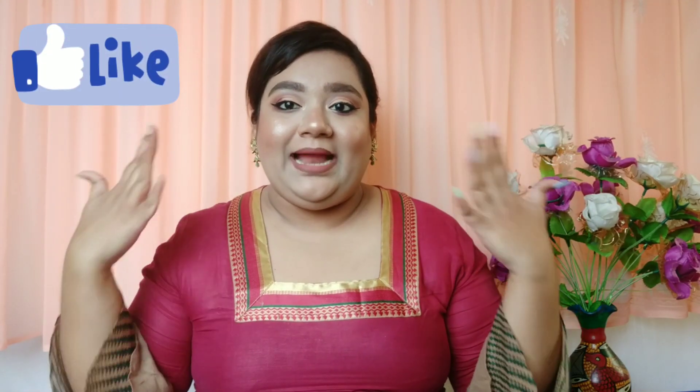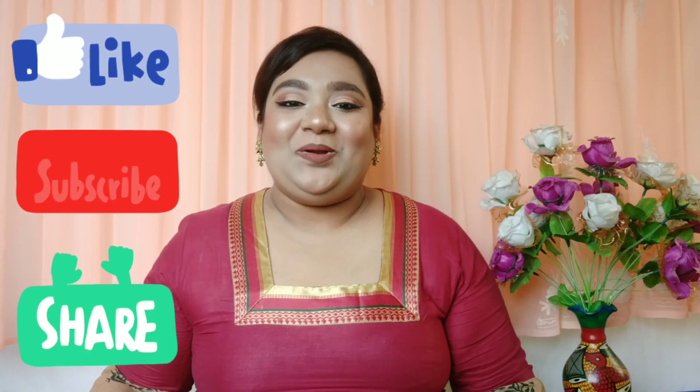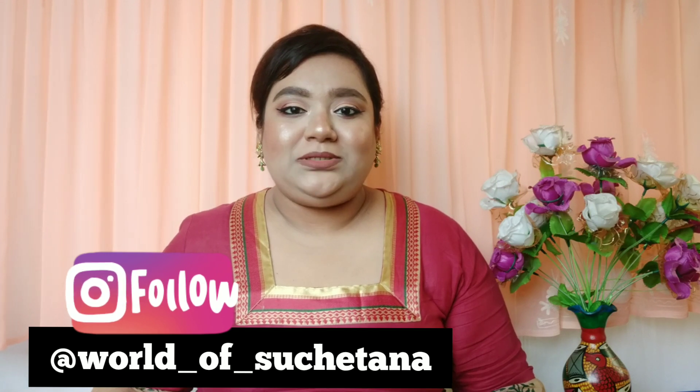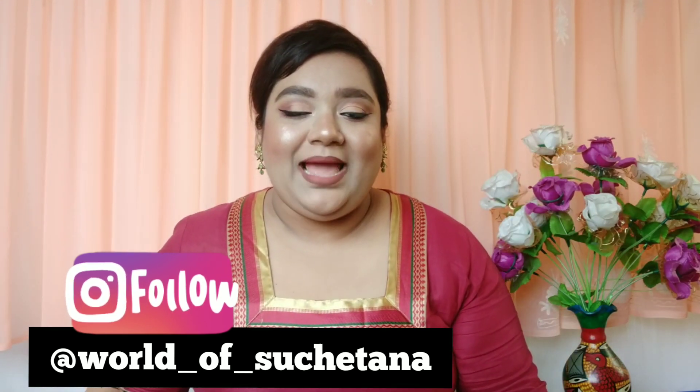I hope you guys liked today's video! If you did, give it a huge thumbs up — this video involved a lot of work and a lot of mess that I'll have to clean up. Subscribe to my YouTube channel if you haven't already, share this video with friends and family, and follow me on Instagram — the link is in the description below. I'll see you in my next video. Till then, take care, stay safe, and lots of love — bye!